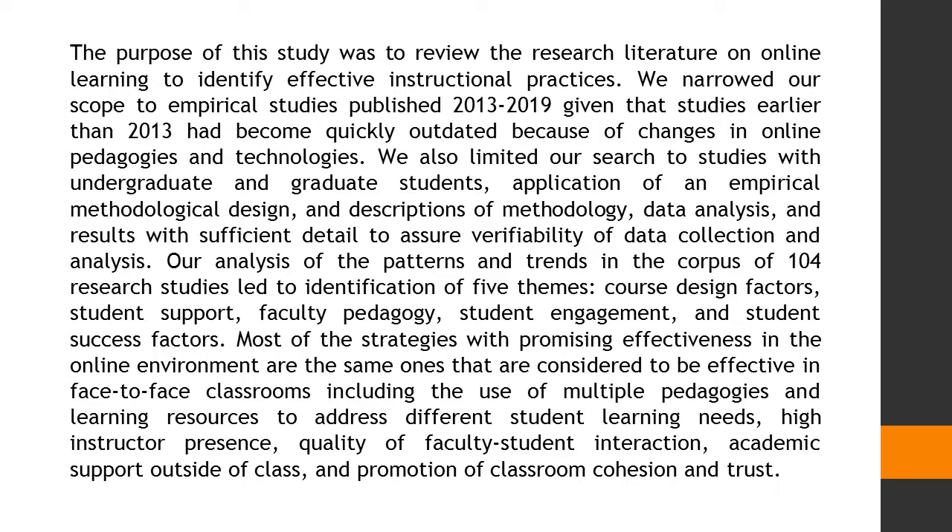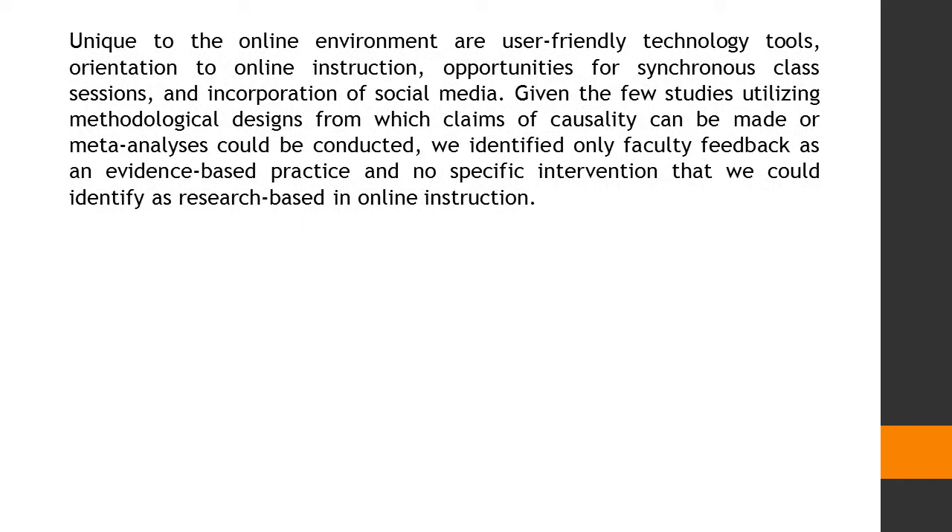Most of the strategies with promising effectiveness in the online environment are the same ones that are considered to be effective in face-to-face classrooms, including the use of multiple pedagogies and learning resources to address different student learning needs, high instructor presence, quality of faculty-student interaction, academic support outside of class, and promotion of classroom cohesion and trust.